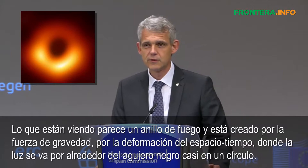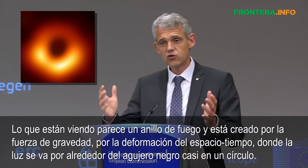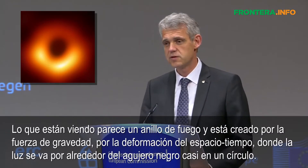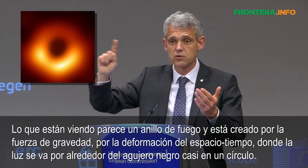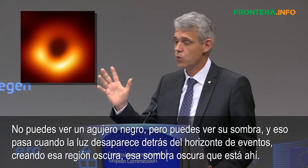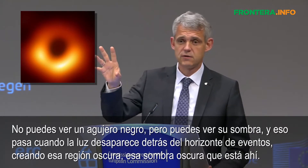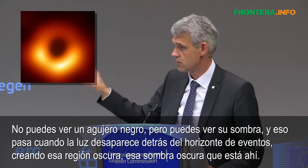What you're looking at actually looks like a ring of fire, and it's created by the force of gravity, by the deformation of space-time, where light actually goes around a black hole almost in a circle. You cannot see a black hole, but you can actually see its shadow — that's when the light actually disappears behind the event horizon, creating that dark region, that dark shadow we see there.